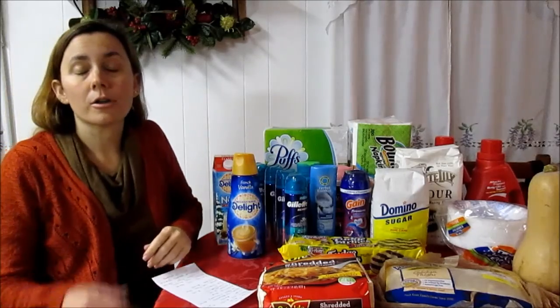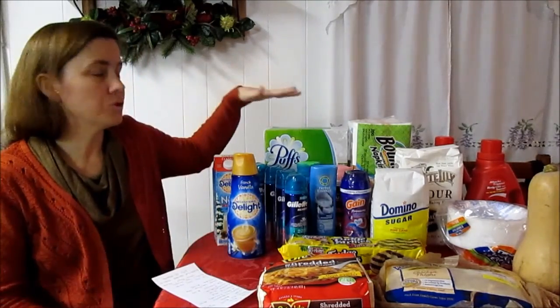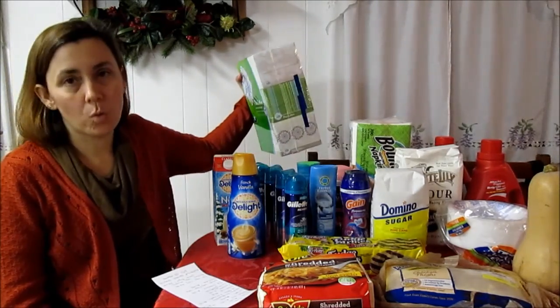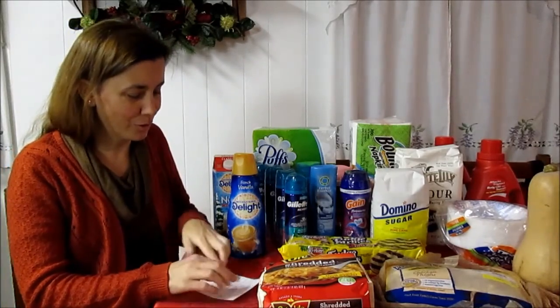The Puffs Plus boxes are $3.99 and we have 25-cent digital coupons on Kroger.com. There are also 35-cent coupons available on Coupons.com to print. There were no Puffs coupons in the P&G insert that we just got, so just the printables and the digital are available. Remember you can't stack those, but it's a great deal — $3.74 for these. That is the brand we use; we have to have tissues with lotion in them at our house.